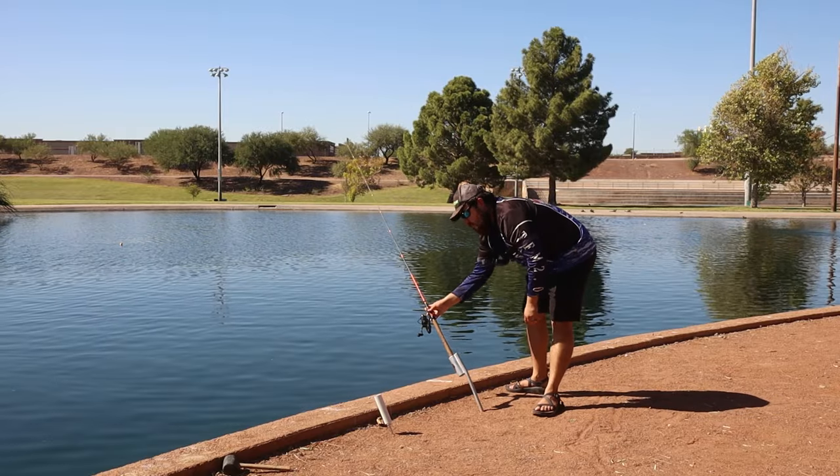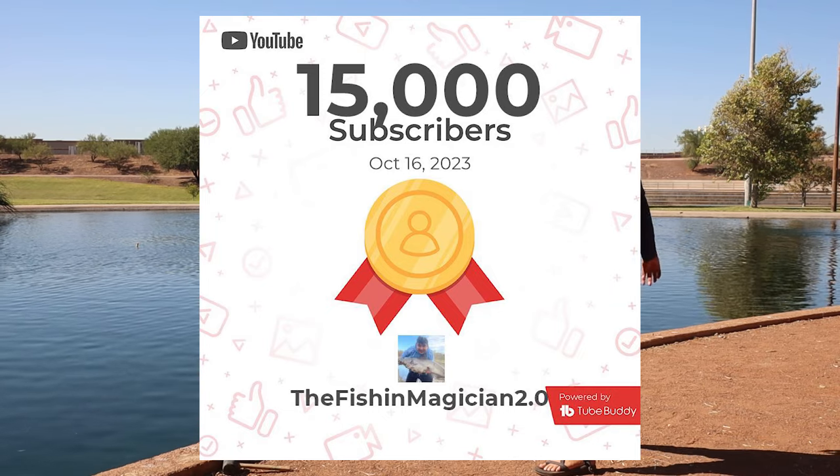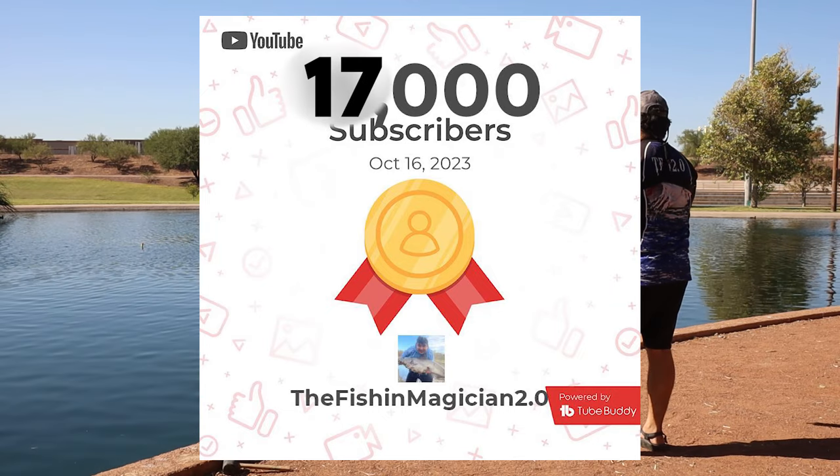If you guys are enjoying the video, be sure and hit the subscribe button. We just hit 15K — let's push for 17K before the end of the year. Thank you again for the support; it really does mean a lot to me. Enjoy the rest of the video.